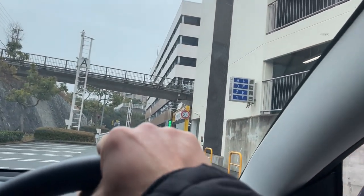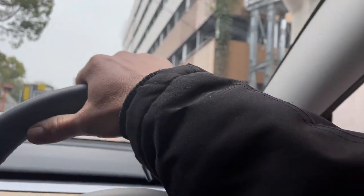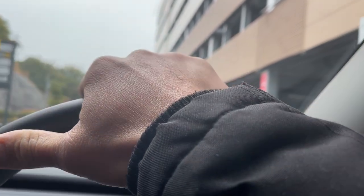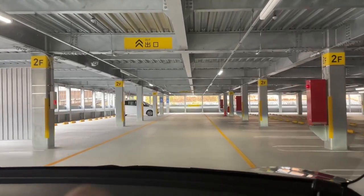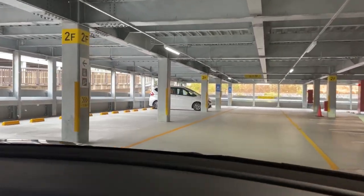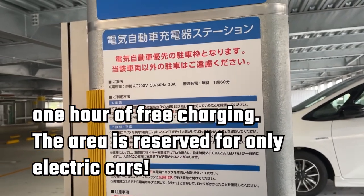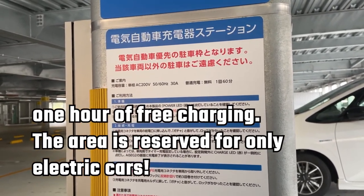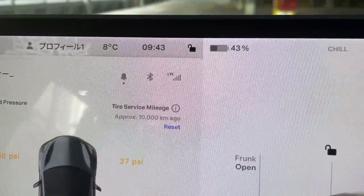I'm at a place called Summa Patio and in this parking lot there are chargers right at the end, and there's a white car probably charging. You see, in Japanese this place offers one free hour of charge. It is 9:43 and I have 43 percent.